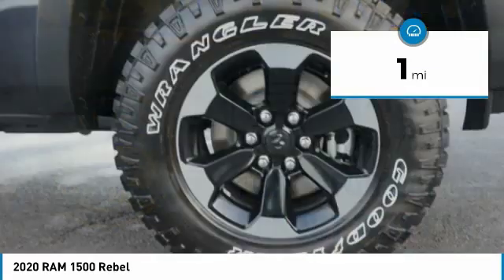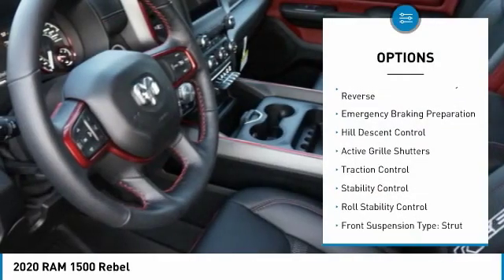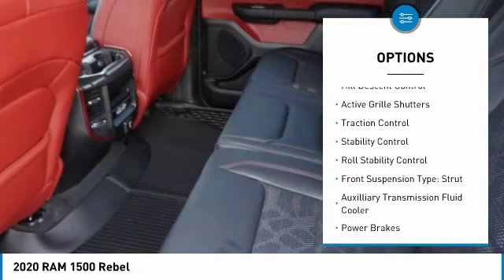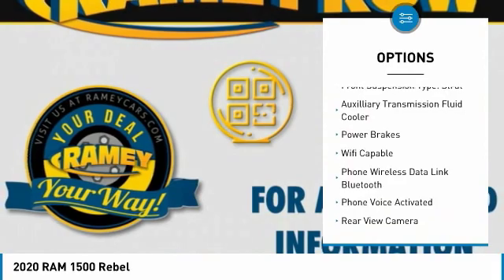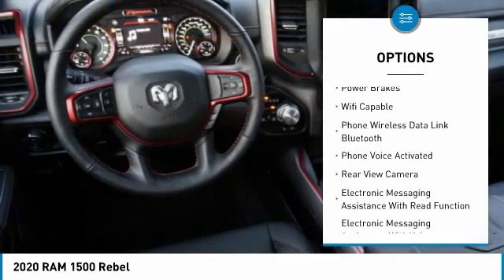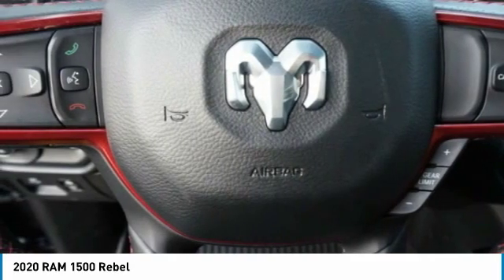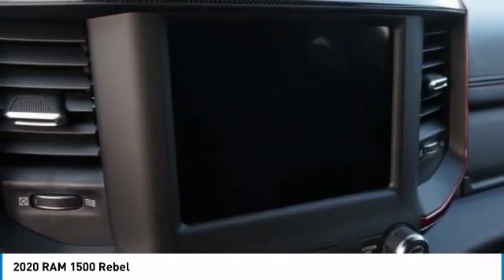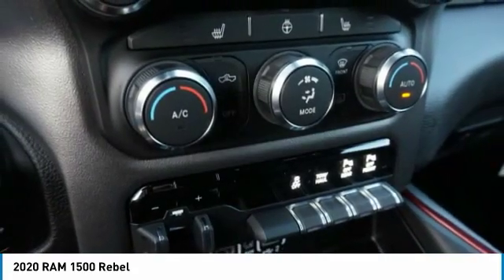This vehicle has less than 100 miles. Here are some of this vehicle's great options: power windows with safety reverse, emergency braking preparation, hill descent control, active grille shutters, traction control, stability control, roll stability control, front suspension type strut, auxiliary transmission fluid cooler, power brakes. This beauty will make even your house keys jealous. Drive it today.